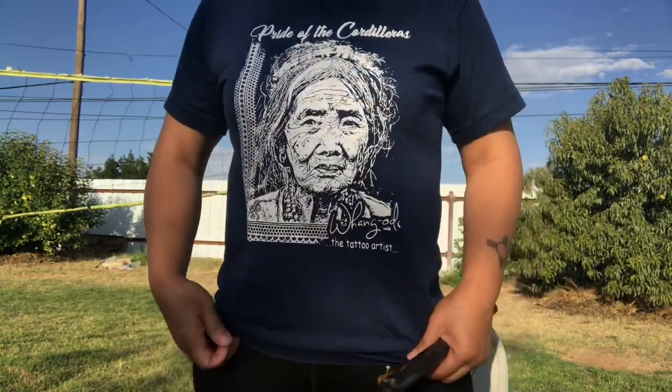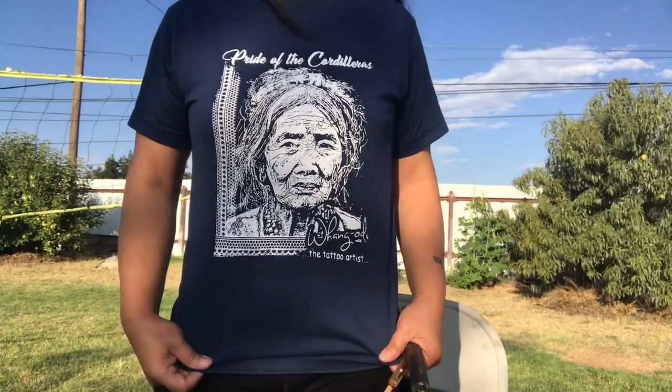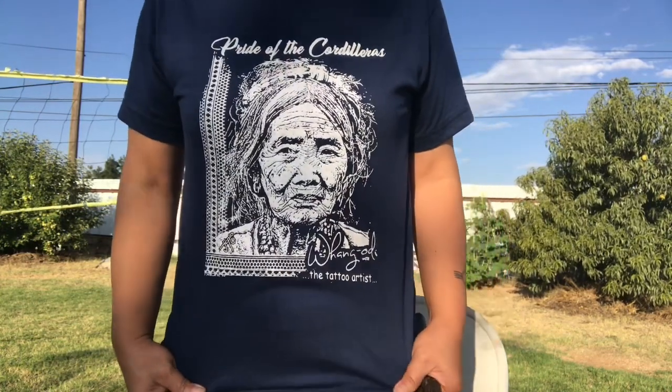The best part when you go to Buscalan, Kalinga is of course to go and see our legend — the oldest tattooist existing in the whole wide world — none other than Apu Wang Od. In case some of you haven't seen her personally, at least you can see her in my t-shirt. This is what she used on me to get my tattoo, which is the Zia symbol of New Mexico. Her signature is the three dots.